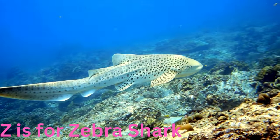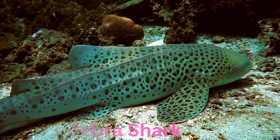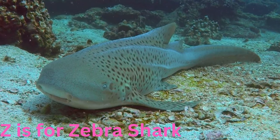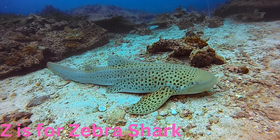Z is for zebra shark. Zigzagging and zebra-striped, the zebra shark is a unique species known for its distinct pattern. Despite its striking appearance, it's a docile creature that glides peacefully through the coral gardens, making the ocean floor its artistic canvas.